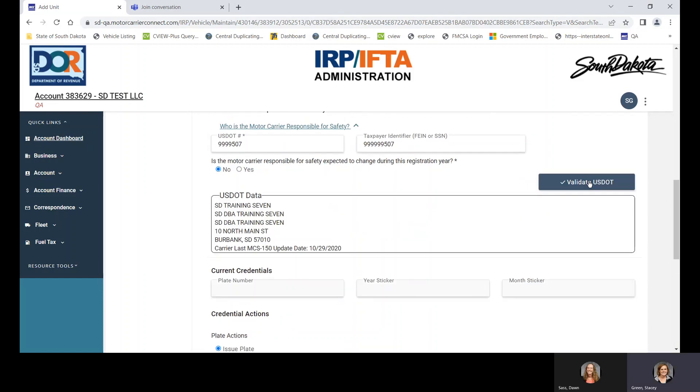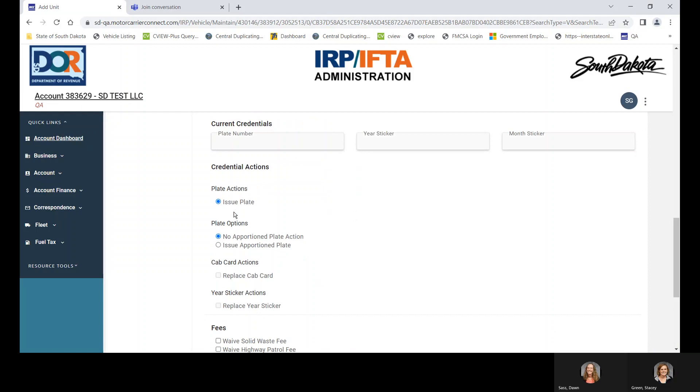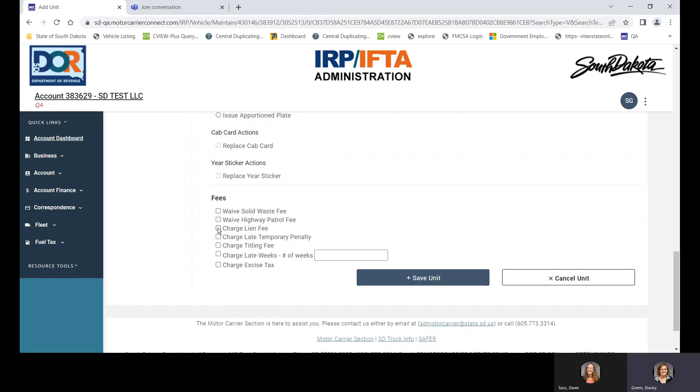You can validate your DOT number to make sure all the correct information is there. The system says it's going to issue a plate, but no back plate because we marked that it pulls a trailer. Trucks that pull trailers do not get back plates — only straight trucks do. So for a dump truck you would click 'Issue an Apportioned Plate' to get a back plate. We do have a lien at the bank, so I'll click lien fee, title fee since you're mailing the title in to become a South Dakota title, and excise tax. Then save the unit.